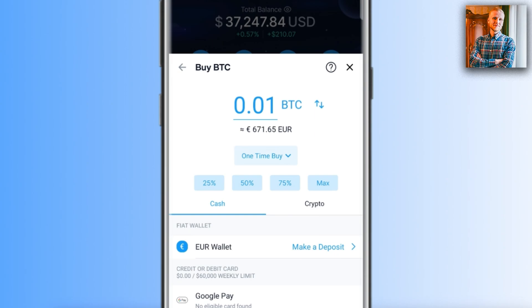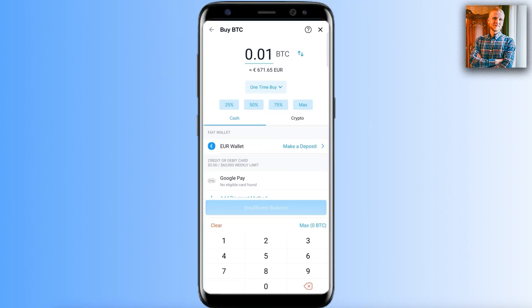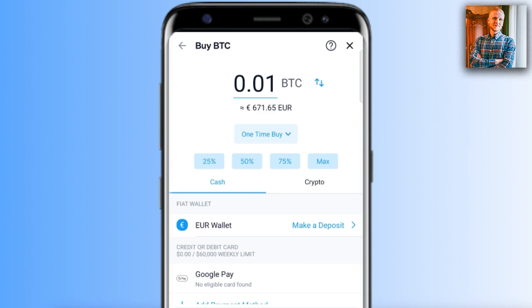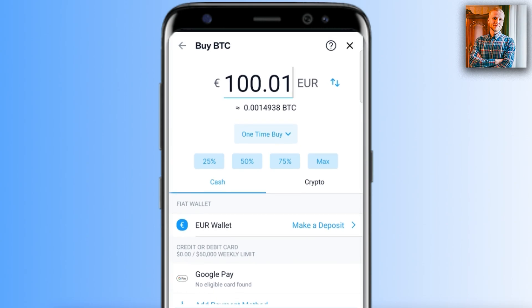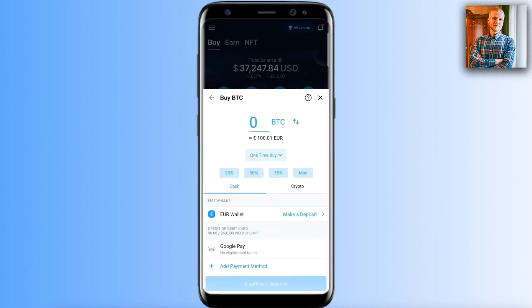Once you have money in your fiat wallet, simply choose the amount of BTC you want to buy — for example, 0.01 BTC — or click the toggle to choose the amount in your local currency, such as 100 euros worth of Bitcoin. You can flip between the two units to choose whichever is easier. That is how you trade fiat currencies into cryptocurrencies.